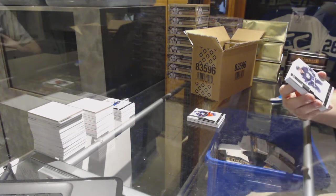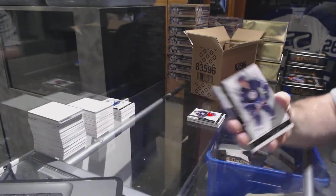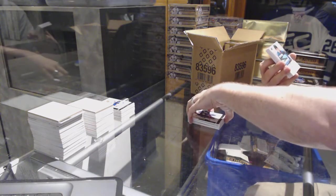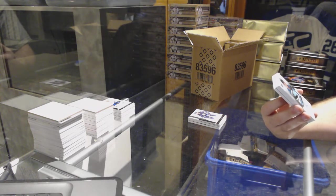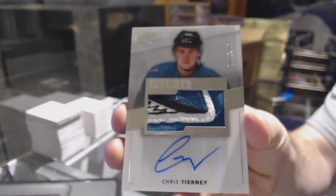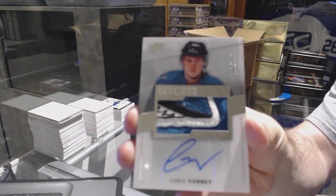Alright, we've got for the Winnipeg Jets, 249, Dustin Byfuglien. That is cool — number 299, a very nice rookie patch auto for the San Jose Sharks — Chris Tierney.